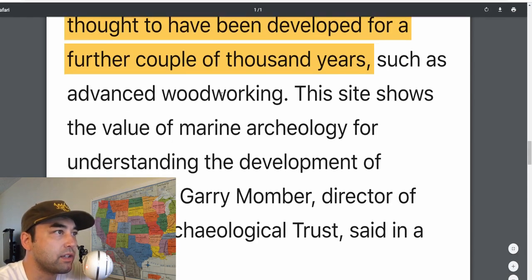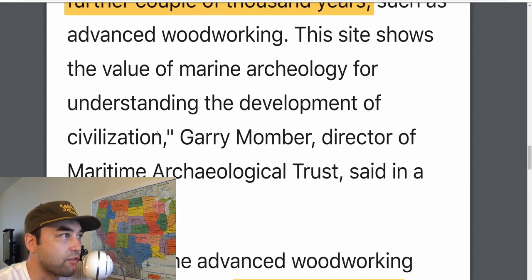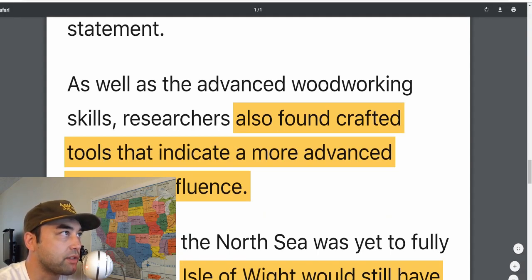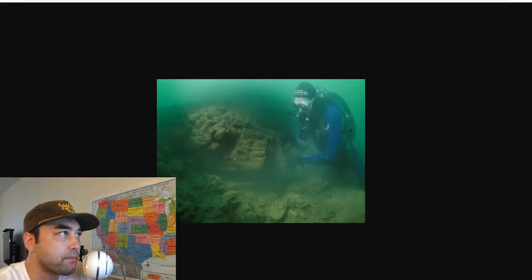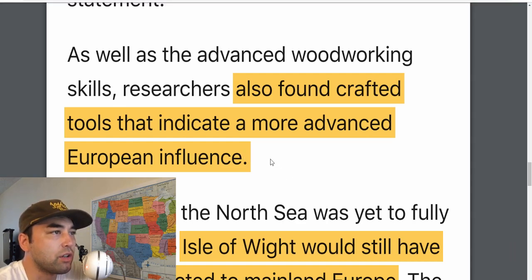When you're talking about advanced woodworking, that unlocks a whole different tree of potential buildings, contraptions, and constructions that people could build. This site shows the value of marine archaeology for understanding the development of civilization. Research has also found crafted tools that indicate a more advanced European influence. Not only were there planks here, there are tools lying around — tools not thought typical of the time. Could it have been the Scythians? Could it have been some other people from the Caucasus Mountains that made it all the way over here? No one knows for sure.